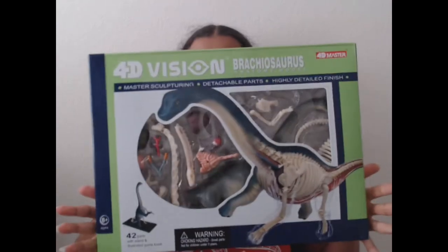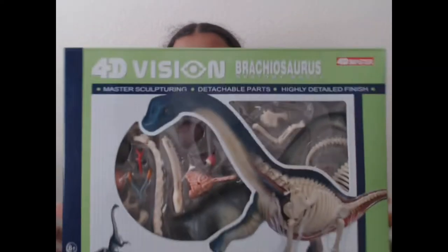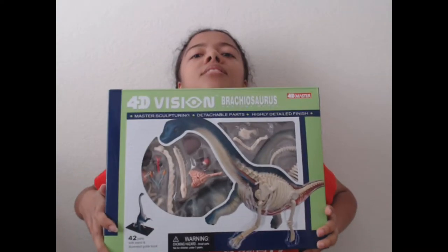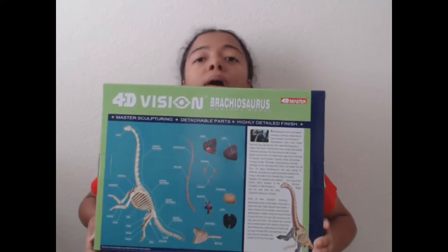But today we're doing the Brachiosaurus one. It looked like the biggest one they had, so because it's a Brachiosaurus I was like, let's get this one — this would be awesome. So this is the front of the box, and this is the back. There's a part list.